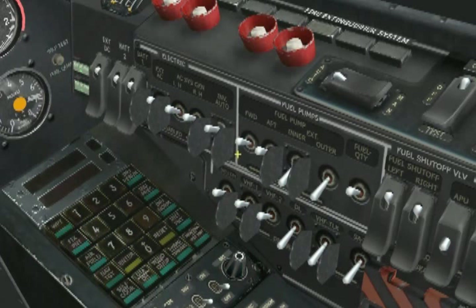Now it's time to check those engines and make sure they are healthy and ready to go. The first system to be checked is the NAI system, although we can only perform this check when the outside air temperature is less than 5 degrees Celsius. Since today's temperature is zero degrees, we can go ahead and do that.